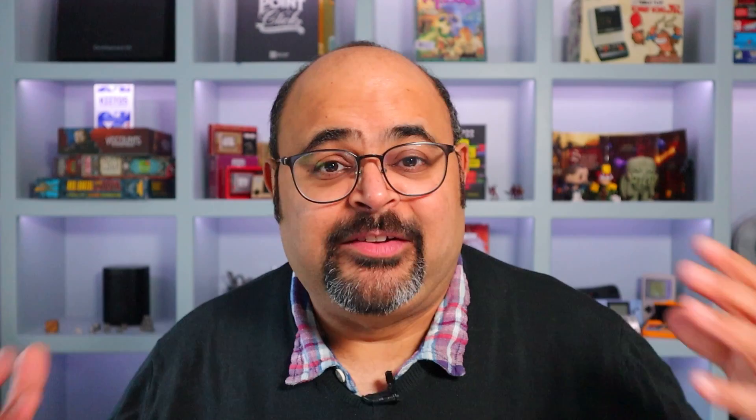Just before we kick off the interview, I do want to give a little bit of context, and to help with that, I'm using this graphic here. This shows the different processes involved in the actual production of a board game. Today, we're going to be talking about step one, which is highlighted in red — how you engage with the manufacturer, design, graphics, production of a sample, and preparation time. That all happens in step two, and then shipping and fulfillment in step three.